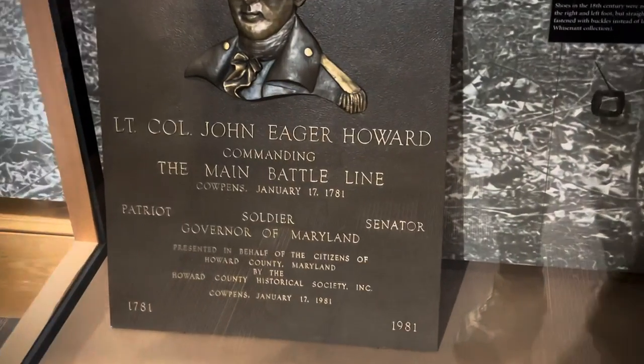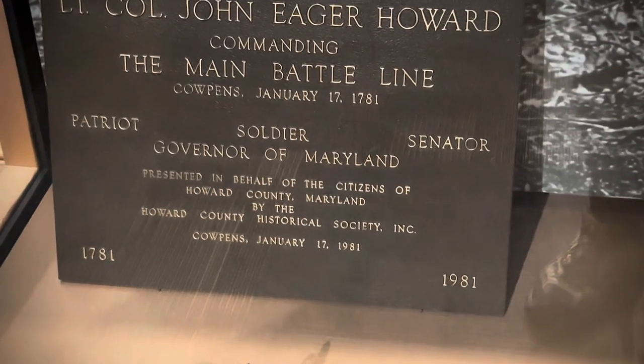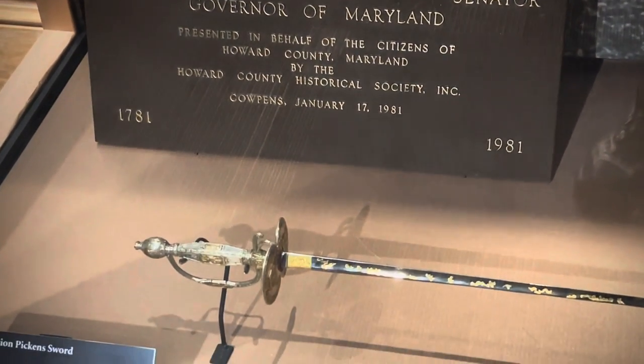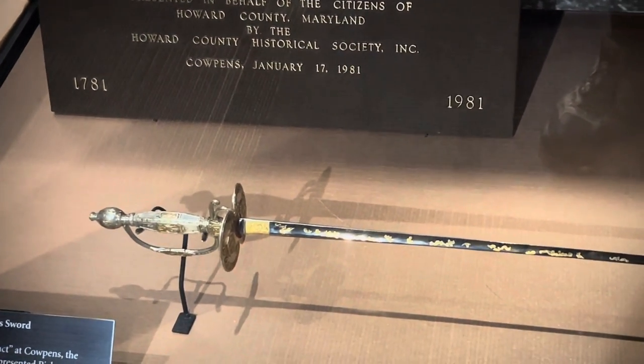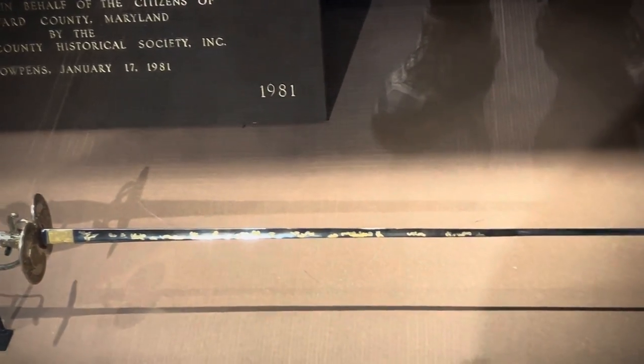Here's John Howard, commanding the main battle. He was also the Governor of Maryland. Look at that. This is the Pickens sword — they promoted him to Brigadier General in the state of South Carolina. And there's a haversack up here also.